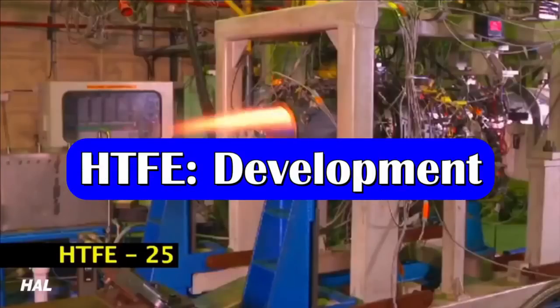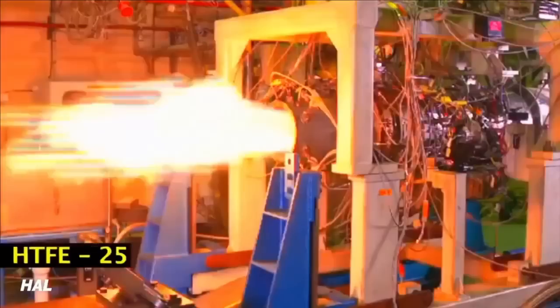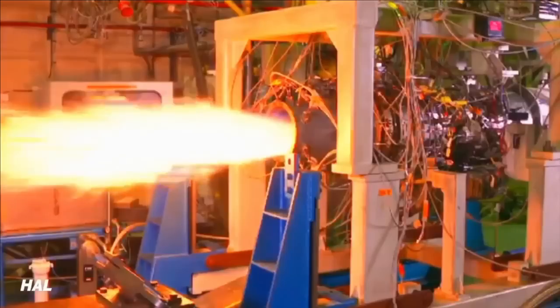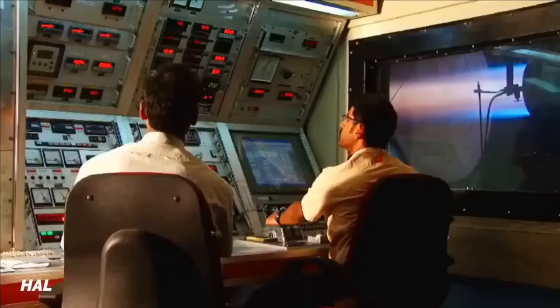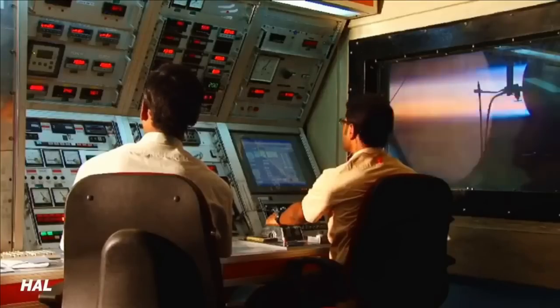Defense PSU HAL started development of the engine in 2013-14 with a timeframe of 6 years for completion. The HTFE-25 features a lot of 3D printed components made using an alloy of titanium, aluminium, and vanadium in a ratio of 1 to 6 to 64. This alloy is also called alpha-beta titanium alloy, which exhibits high strength, low density, and good corrosion resistance, and is one of the most commonly used titanium alloys found in engines.